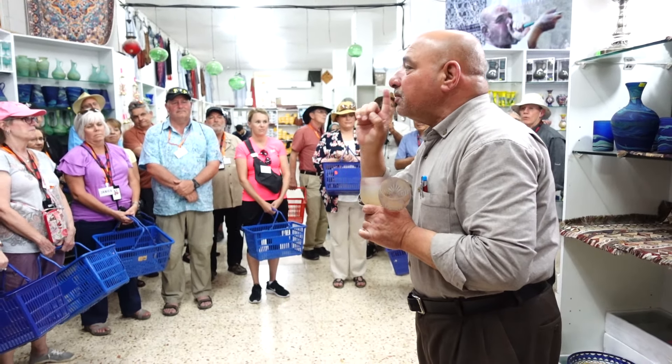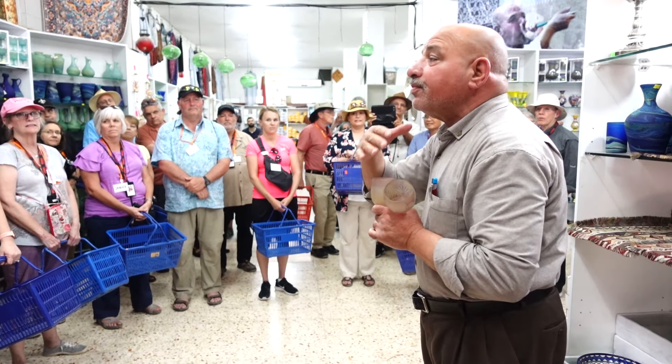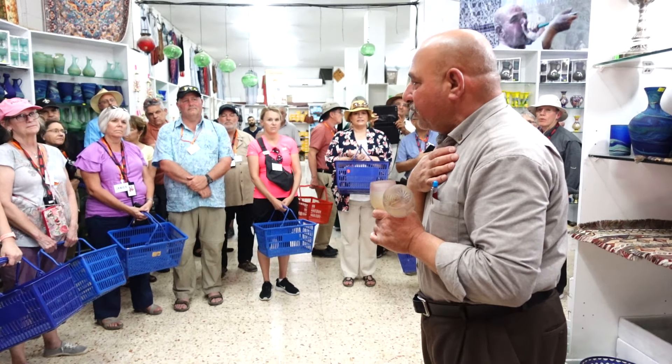Also, who likes to buy anything but doesn't want to carry it — if you want to ship it back home, we also do that for you.